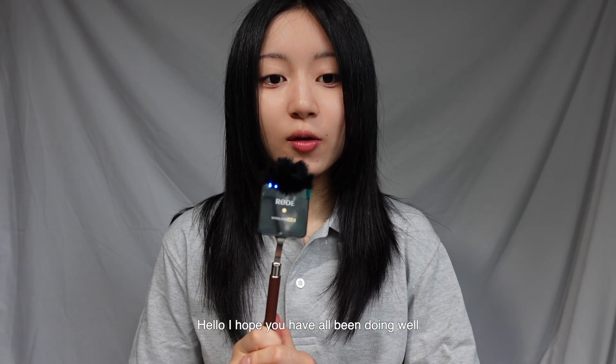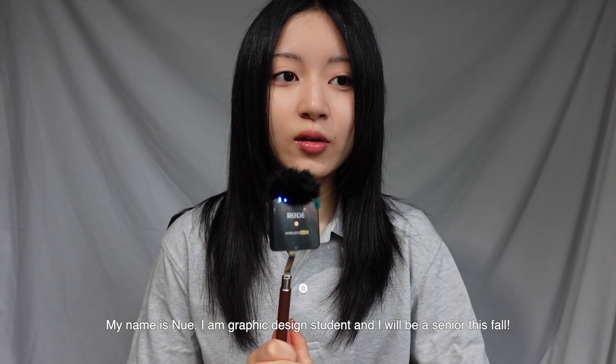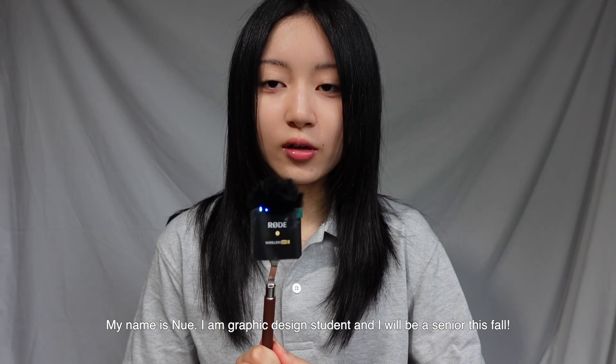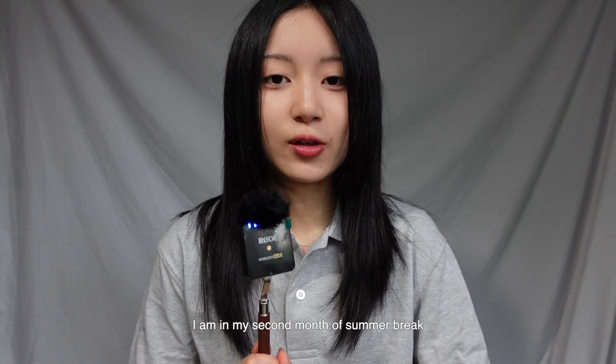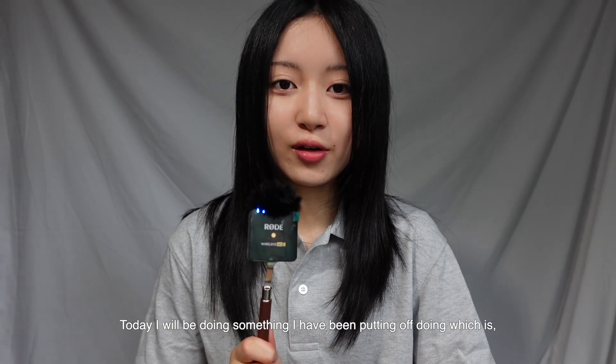Hello, I hope you have all been doing well. My name is Nui and I am currently a graphic design student entering my fourth year of university this fall. I'm currently in my second month of summer break and today I'm going to be doing something I have been putting off for some time now, which is to rebuild my portfolio website.